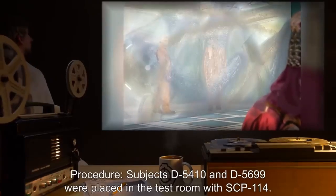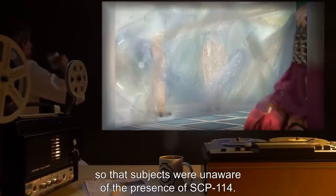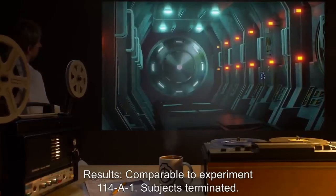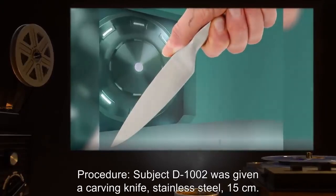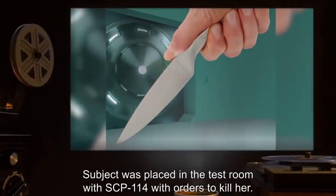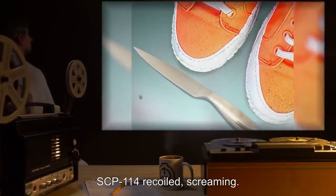Experiment 114-A-2: Subjects D-5410 and D-5699 were placed in the test room with SCP-114. A plastic screen was placed across the length of the test room so that subjects were unaware of the presence of SCP-114. Results: Comparable to Experiment 114-A-1. Subjects terminated. Experiment 114-A-3: Subject D-1002 was given a carving knife (stainless steel, 15 centimeters) and placed in the test room of SCP-114 with orders to kill her. Results: D-1002 immediately rushed at SCP-114. SCP-114 recoiled screaming.